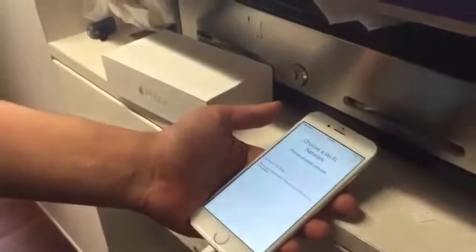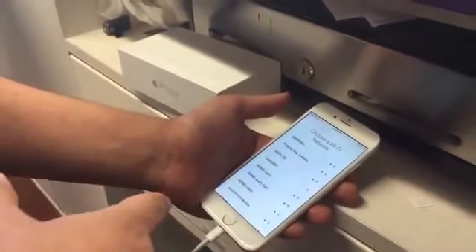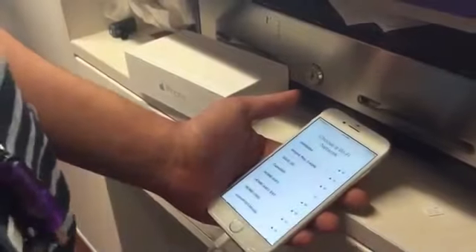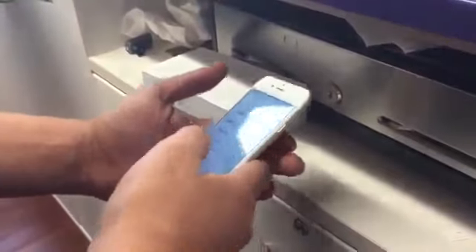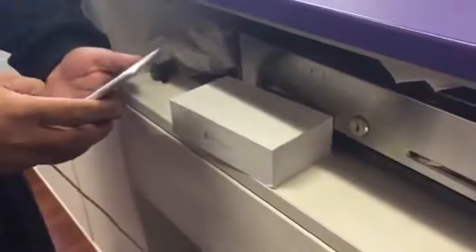Once you order from my website, www.jgtechblog.com, the processing for a factory unlock of a Sprint phone — all you have to do is just put in a sim card from any different carrier and then log into any Wi-Fi. Just connect to the Wi-Fi.